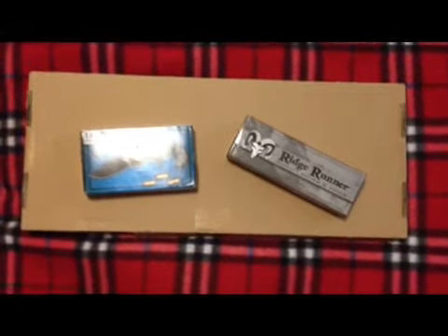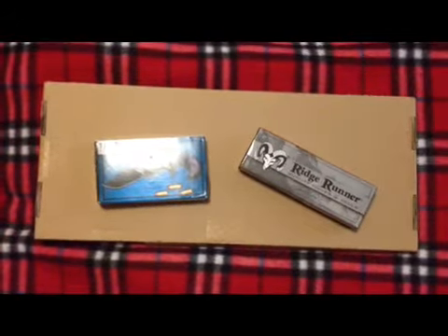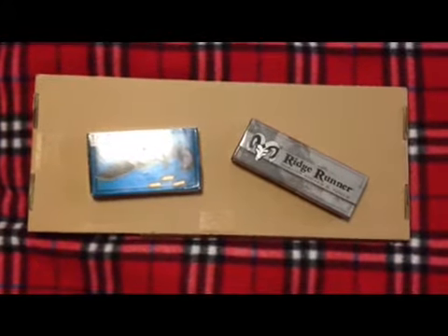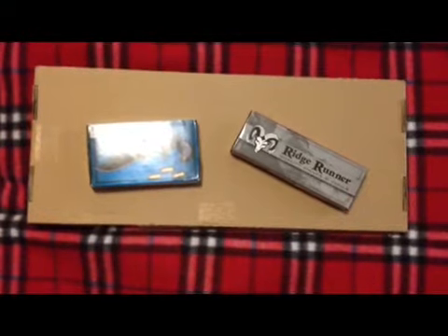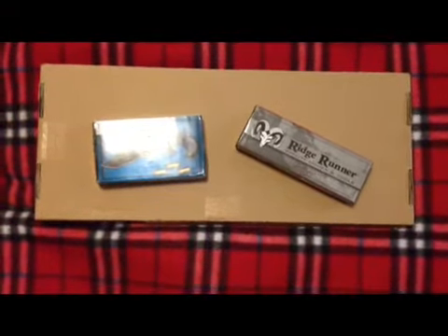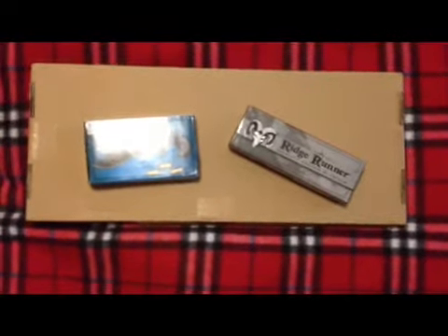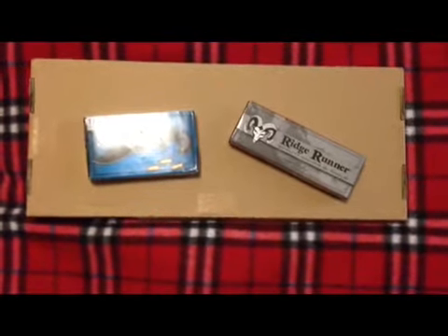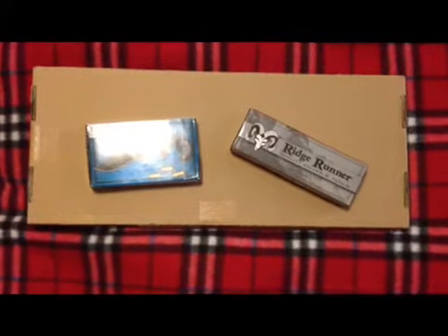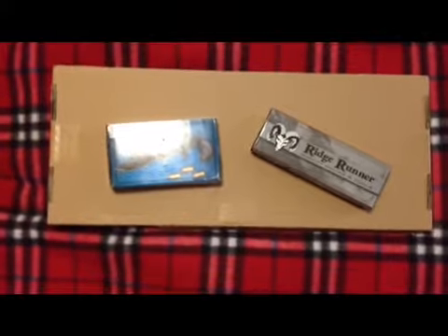This is my first purchase from BudK.com. These folks have all kinds of unique weapon items, and I started purchasing this kind of stuff because it looks like our guns are getting ready to be taken away from us.